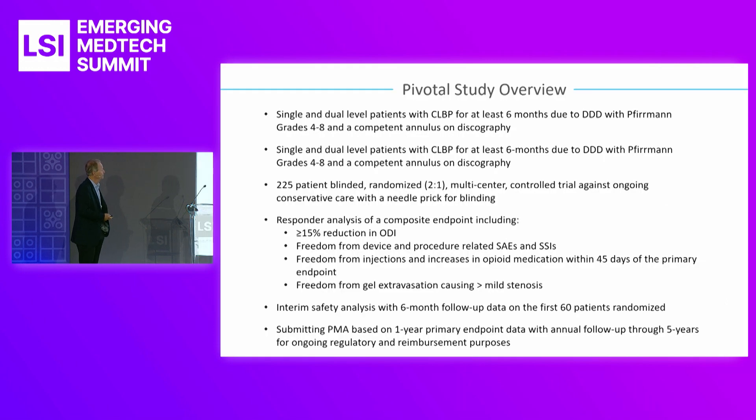We recently got our pivotal trial approved. It targets single or dual-level patients with chronic low back pain for six months due to degenerative disc disease, in Fuhrman grades four to eight, with 225 patients, blinded, randomizing two to one — every two patients will get Hydrophil, one patient won't. The blinded group receives a needle prick and conservative care. The responder analysis uses a composite endpoint including a 15% reduction in ODI — which is standard with the FDA — freedom from device and procedure-related SAEs and SSIs. We don't want the control group to have a lot of injections or increased opioid medications, no injections within 45 days of the final endpoint, and freedom from gel extravasation causing mild stenosis.